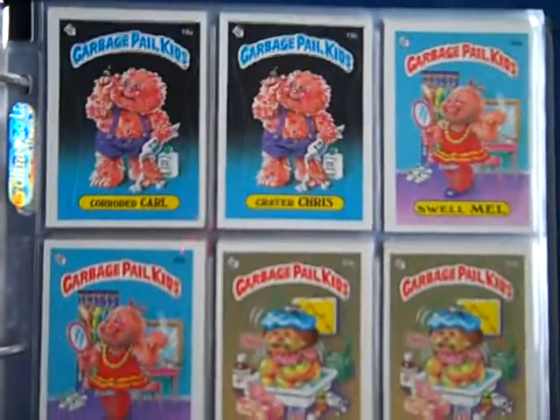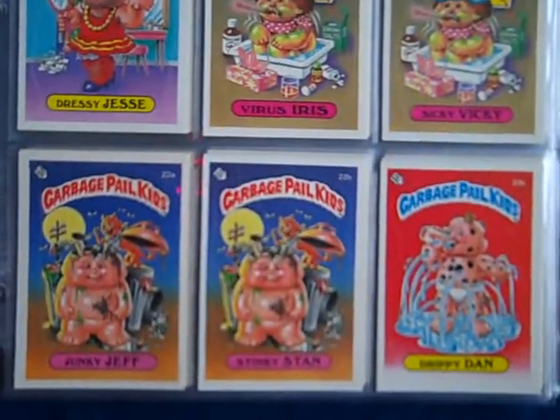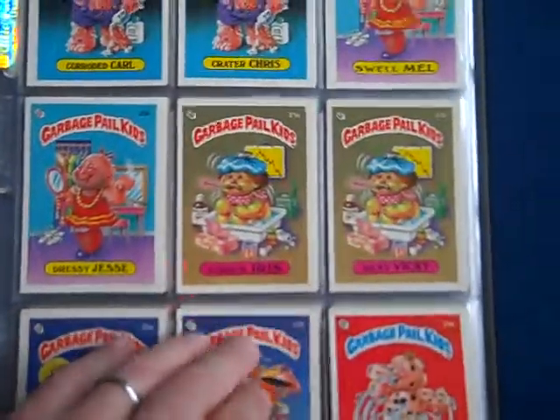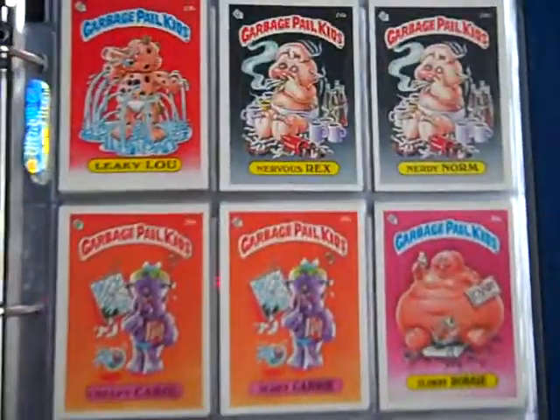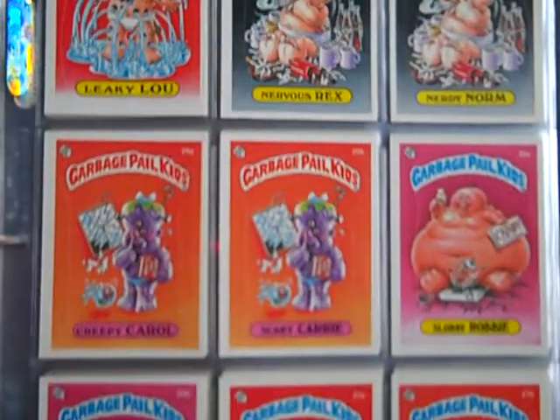I've gone through these sets several times and you'll be hard pressed to find flaws in the cards. The few cards that have any minor issues — that is typically caused just by the packs themselves. These cards are in the 8-9 range.